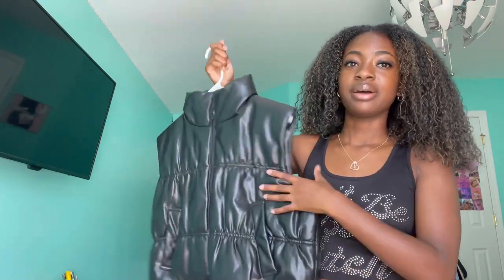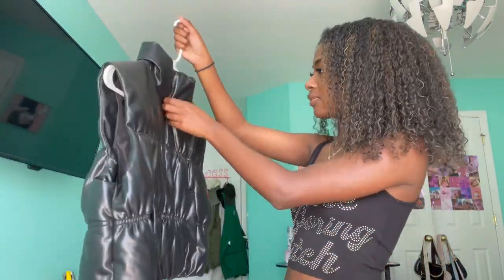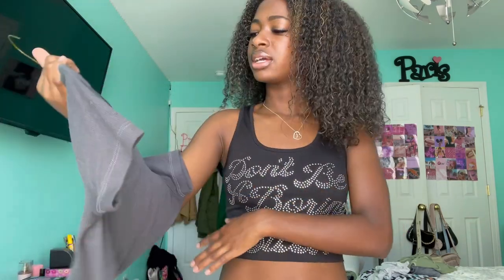I also got this vest from H&M. As soon as I saw it, it was giving era vibes. It's this leather vest — it still has the price tag, it was $30. I haven't worn it yet. I'll probably wear a sweatshirt or hoodie under it and top it with the vest. I think it's super cute and unique. I don't normally wear vests but this one I feel like I can style.